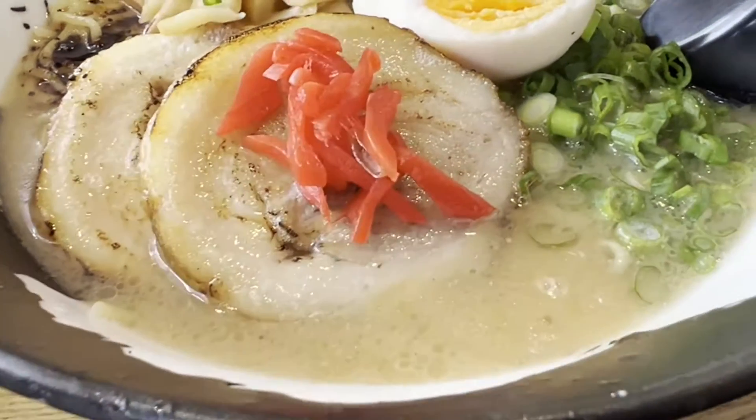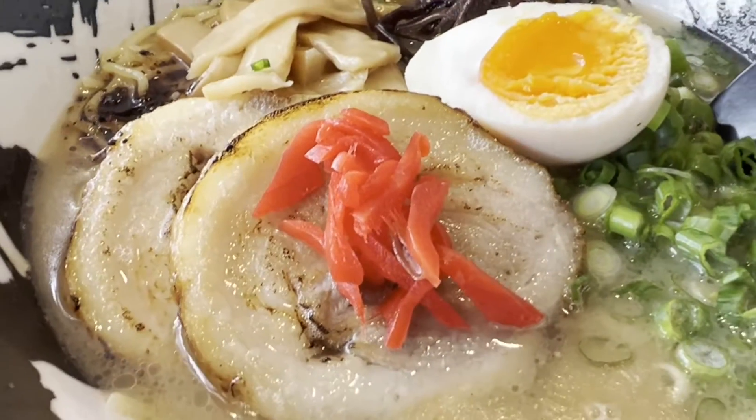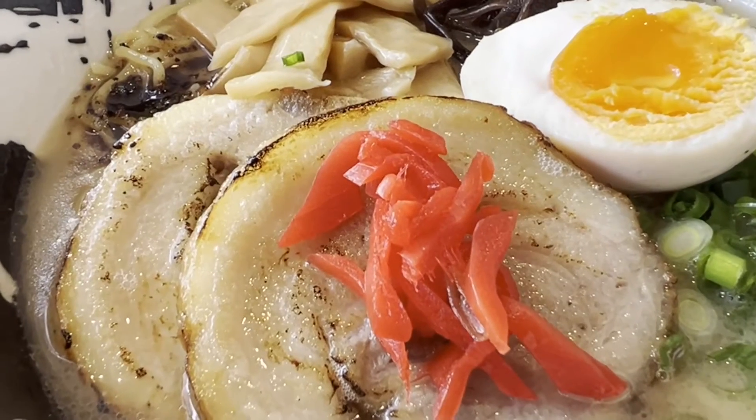I'm Thomas Smith, and this is a quick look at two of my favorite dishes at Ramen Hiroshi. They have locations in San Ramon and also in Walnut Creek.